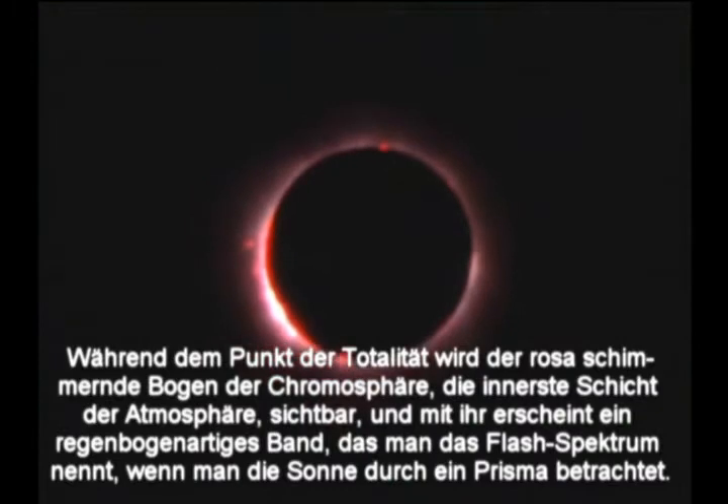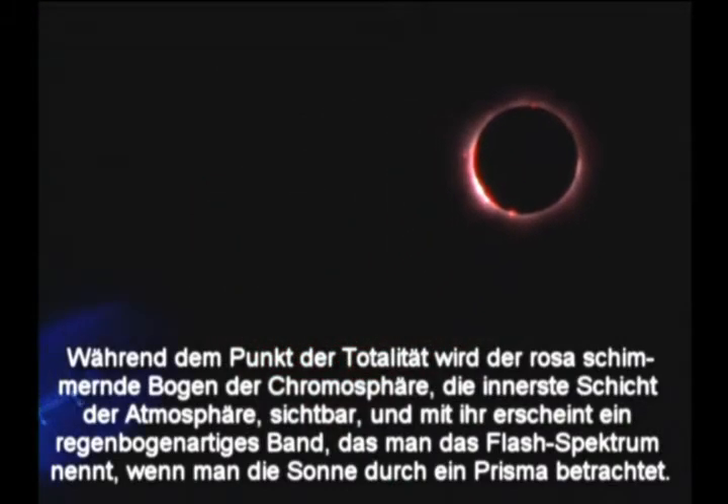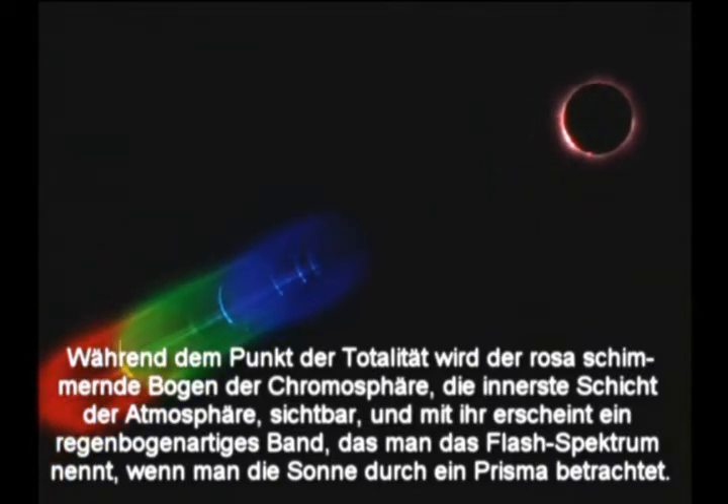At the moment of totality, the pinkish arc of the chromosphere — the atmosphere's innermost layer — becomes visible, and with it, a rainbow-like band called the flash spectrum appears when the Sun is viewed through a prism.